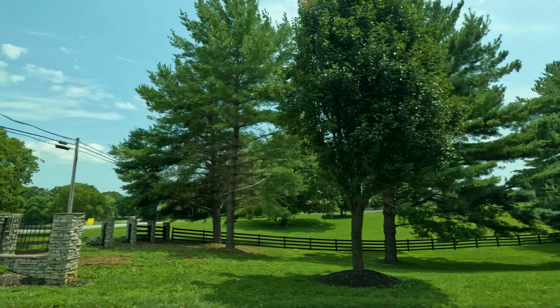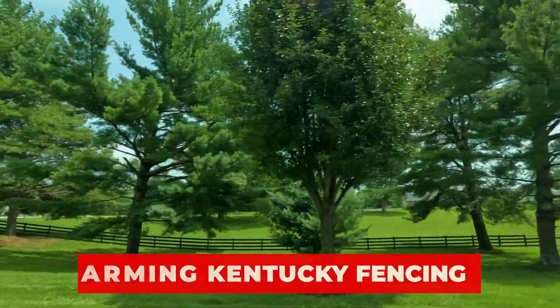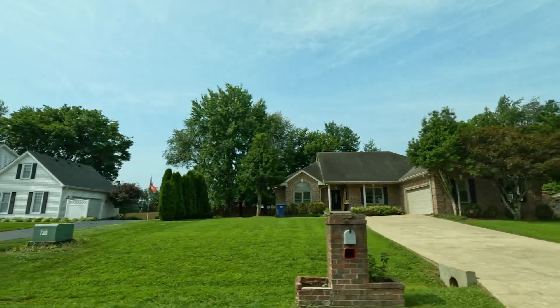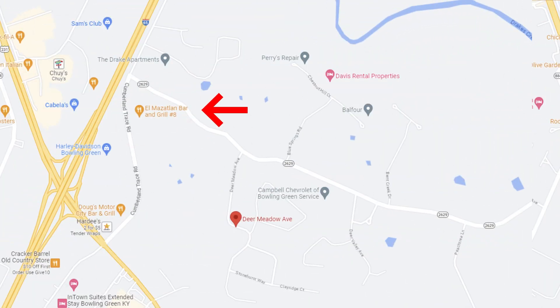This neighborhood is known for its charming Kentucky fencing right as you enter the entrance of the subdivision. Homeowners tend to keep their properties well maintained in this area, and this subdivision sits right behind a popular Mexican restaurant called El Mazlatan — we call it El Maz around here. So it's very convenient to El Maz. If you're prone to loving Mexican food too much, maybe this subdivision might not be for you, as it can be a little too tempting to go there too often.